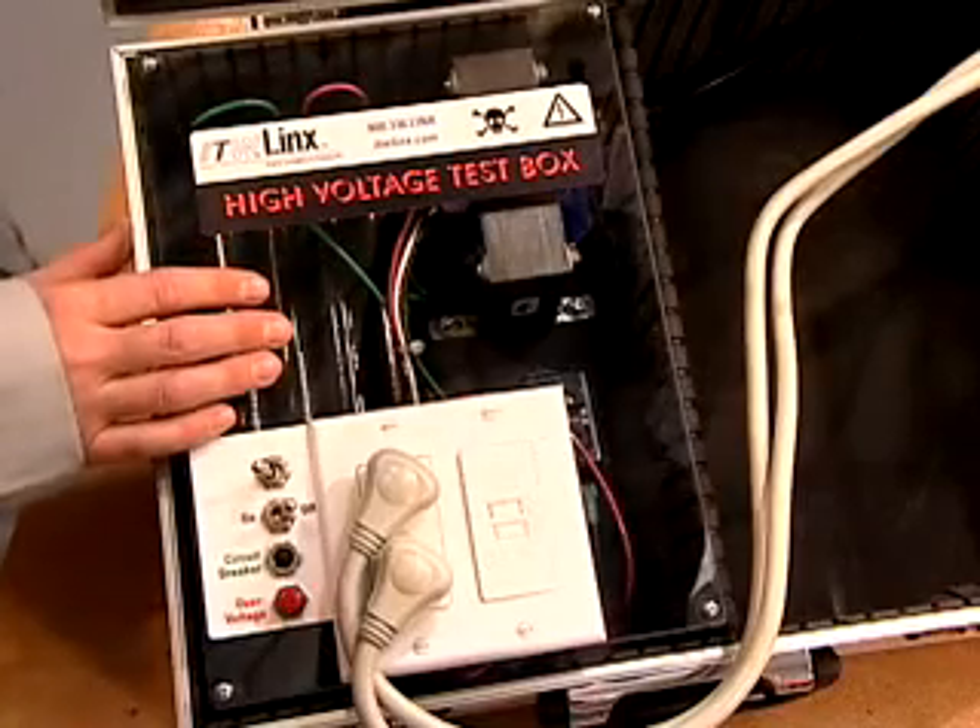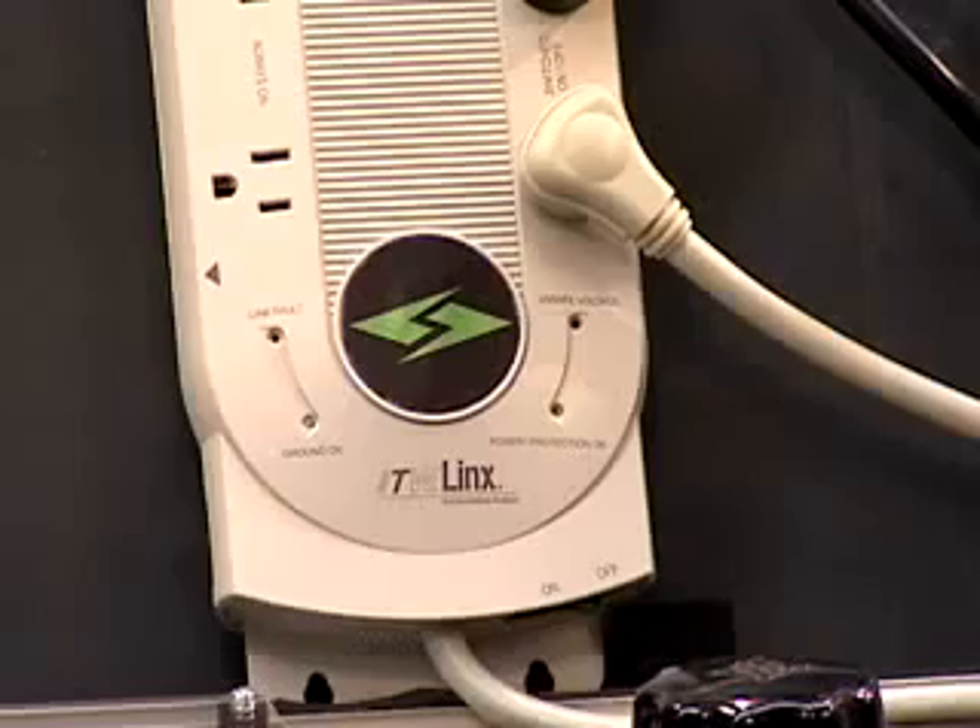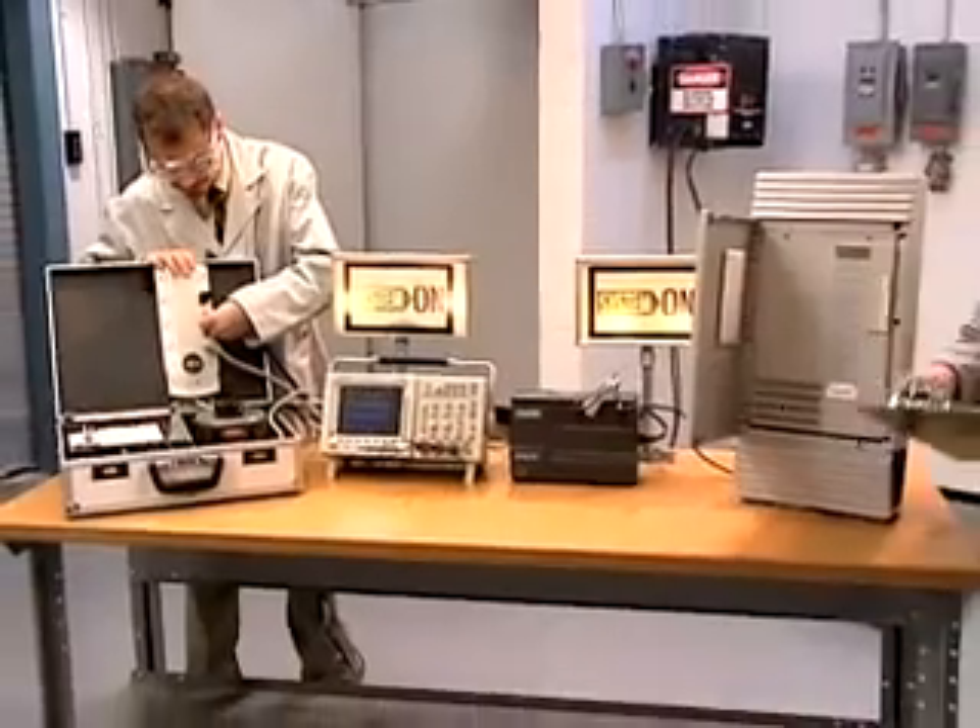We'll test its performance with a voltage supply, a Surge Gate power protector, a UPS, and a telecom system.